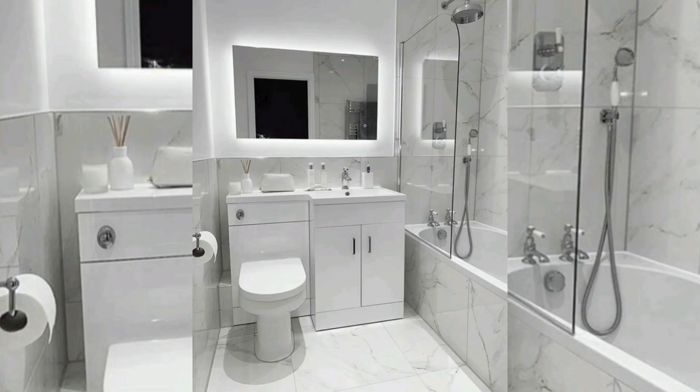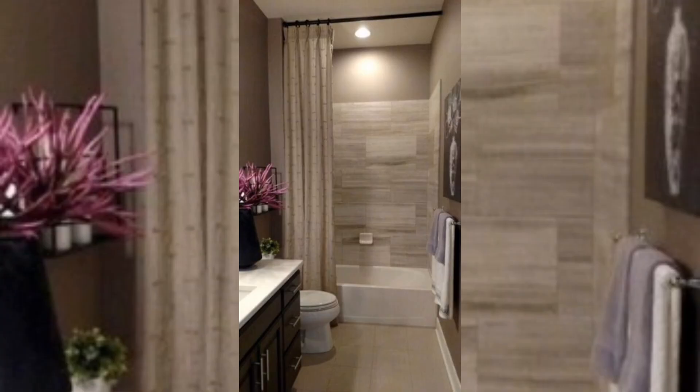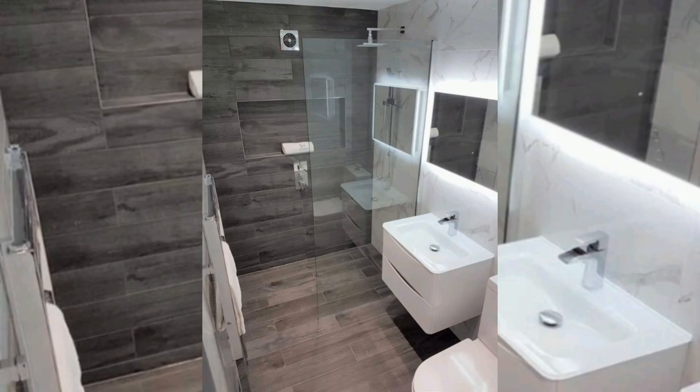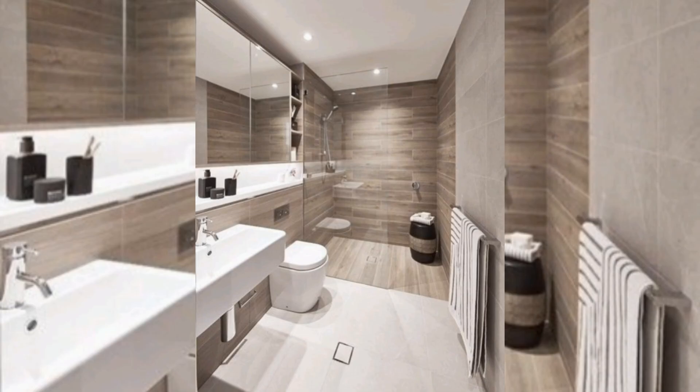The top trending designs of bathroom remodeling are shown here, featuring the latest technology in the washroom to make it more attractive and elegant. The bathroom is a key and basic necessity of the home. We can use vinyl and wood flooring to make it more elegant and sophisticated, along with modern accessories like showers, tubs, and flush designs to make it more attractive and beautiful.